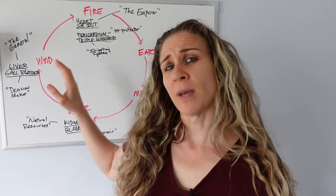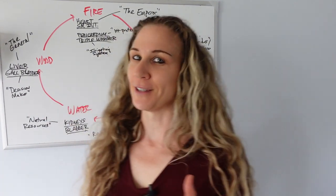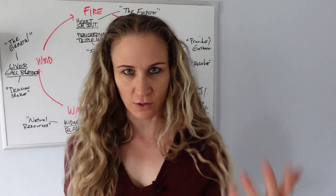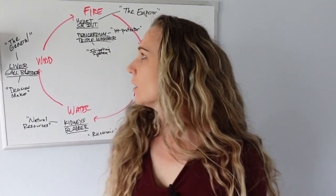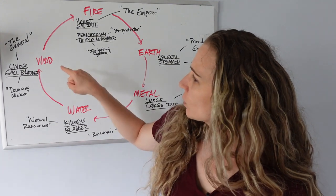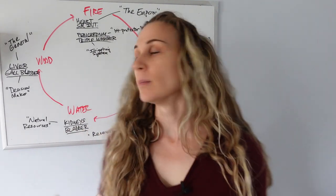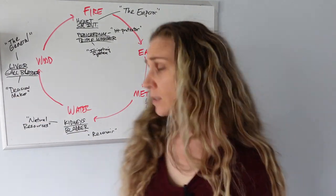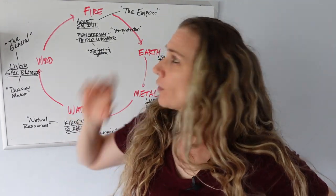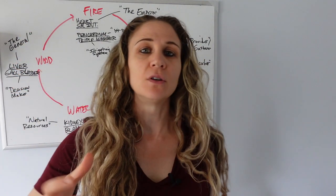Each of the organ systems in Chinese medicine falls under one of the five elements. I've done a ton of other videos on the Chinese five elements — fire, earth, metal, water, wood. I'll put all the links below for you. We're going to start with wood. The wood element organ systems are the liver and the gallbladder meridians in the body. If we're thinking of like an army, the liver is like the general or the commander.